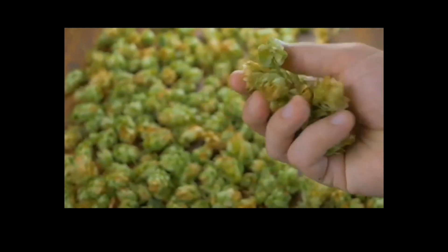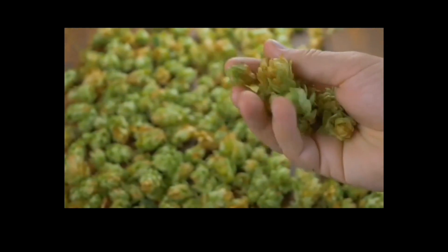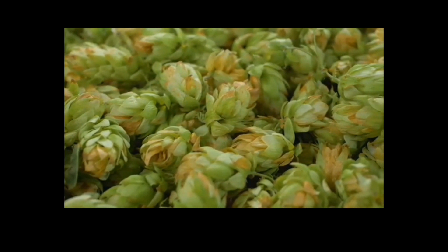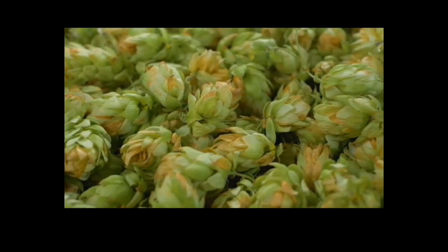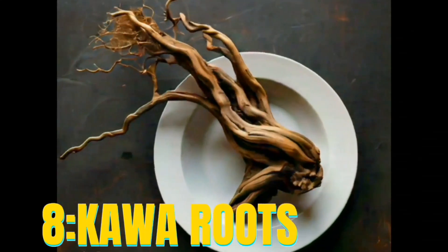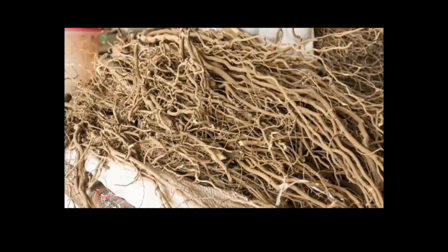Hops contain compounds called humulone and lupulone, which have sedative and relaxing effects.